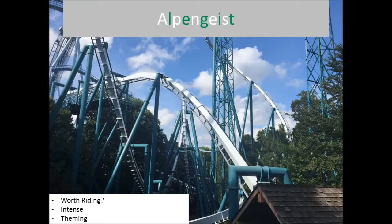The final B&M is the oldest one in the park — Alpengeist. This opened two years before Apollo's Chariot. It is currently the tallest B&M inverted coaster, though it's no longer the longest or fastest because Banshee beat both of those records. But Alpengeist is still a phenomenal ride — worth riding? Yes, it is. A lot of people have mixed reviews because it can be very jerky, and some say B&M did not do a good job. But I love Alpengeist — it's one of my favorite B&M inverted coasters, behind Banshee.